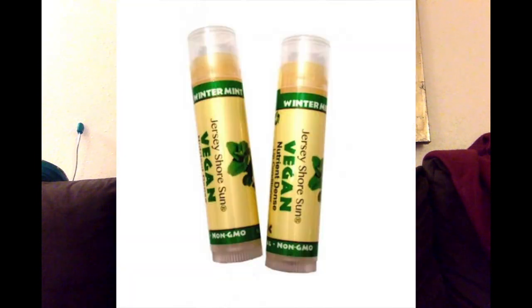This is Jersey Shore Sun Vegan Nutrient Dense Lip Conditioner. A lot of chapsticks have beeswax in them, which is not vegan. This is totally natural — none of that beeswax. So Jersey Shore Sun chapstick — check it out. And don't worry, there are no Jersey Shore cast members inside this chapstick.